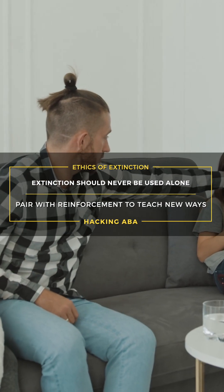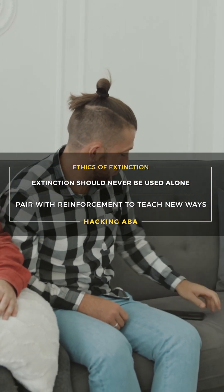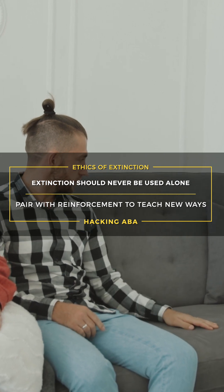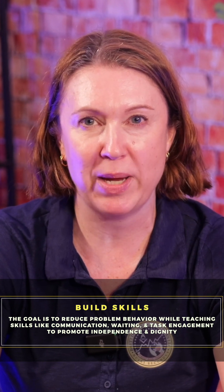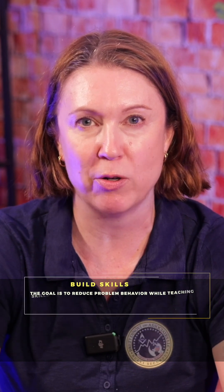It is also essential to remember that extinction involves withholding access to something meaningful to the individual. People should have access to reinforcement, and intervention should create new and adaptive ways for individuals to get their needs met. That's why extinction must be paired with teaching and reinforcement strategies. This can include non-contingent reinforcement, or NCR, where the reinforcer is provided independent of the problem behavior, or differential reinforcement, where alternative behaviors are taught and reinforced while the problem behavior is placed on extinction.